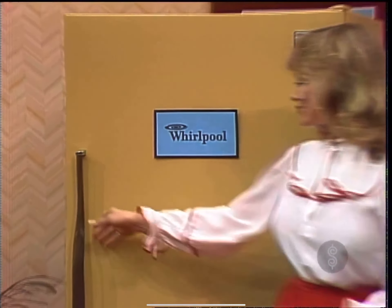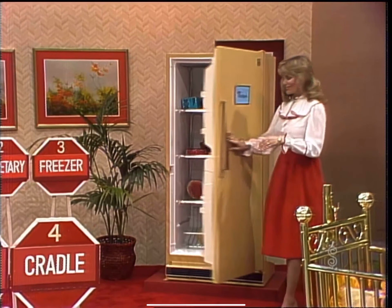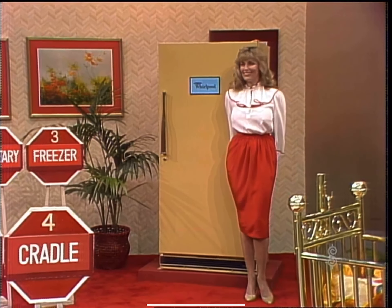Whirlpool's high-efficiency no-frost freezer features a no-fingerprint extra steel door, adjustable temperature control, key eject lock, and interior light, from the Whirlpool Corporation.